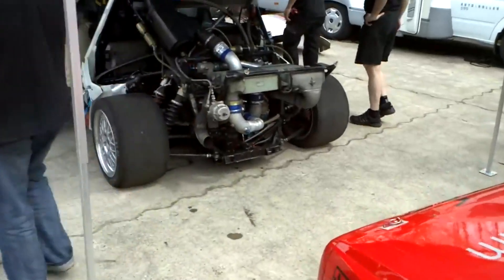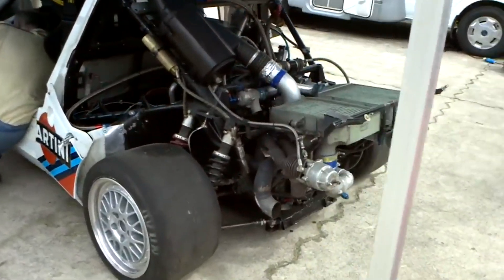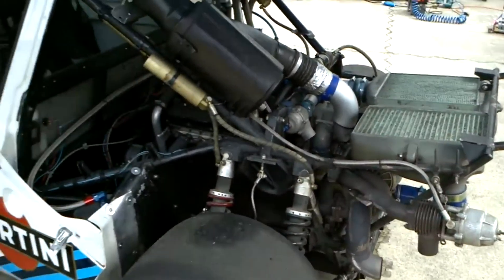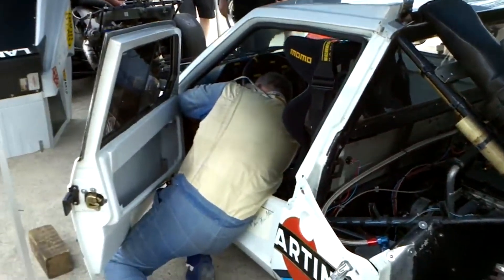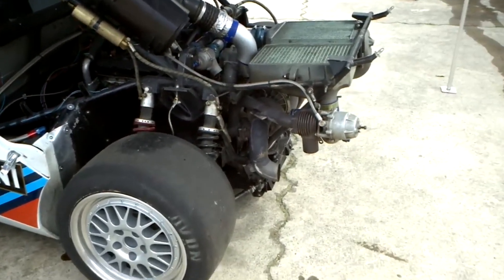The volumetric supercharger provided immediate boost at low to mid-range RPMs. This mechanical device was driven directly by the engine, ensuring that power delivery was prompt and consistent, effectively eliminating turbo lag — a common issue with turbocharged engines of that era.